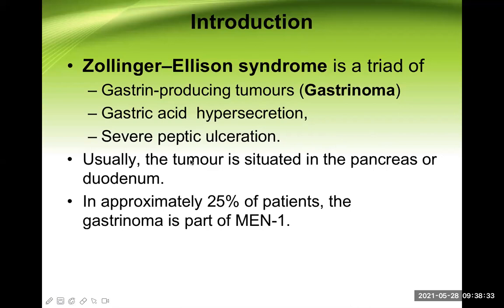The tumor is situated in the pancreas, or sometimes in the duodenum, but mainly in the pancreas. In approximately 25% of patients, the gastrinoma is part of MEN1 syndrome — Multiple Endocrine Neoplasia type 1 syndrome. MEN syndrome comes in different types: MEN1, MEN2, and MEN2 is further divided into 2A and 2B.